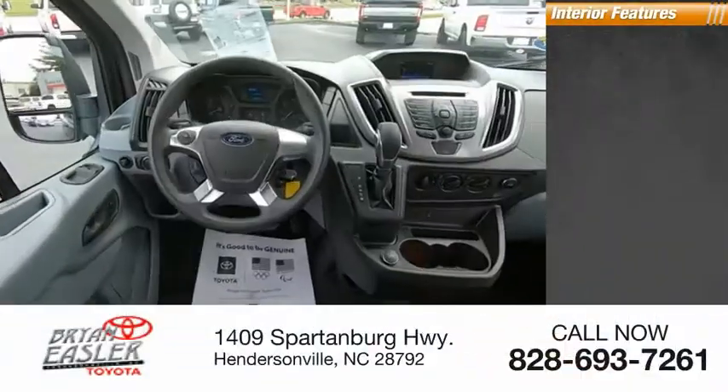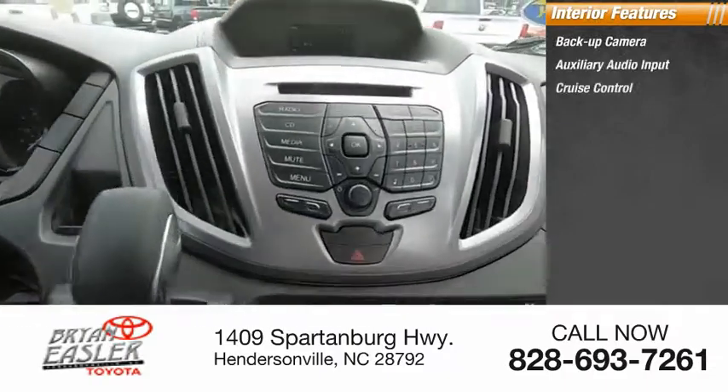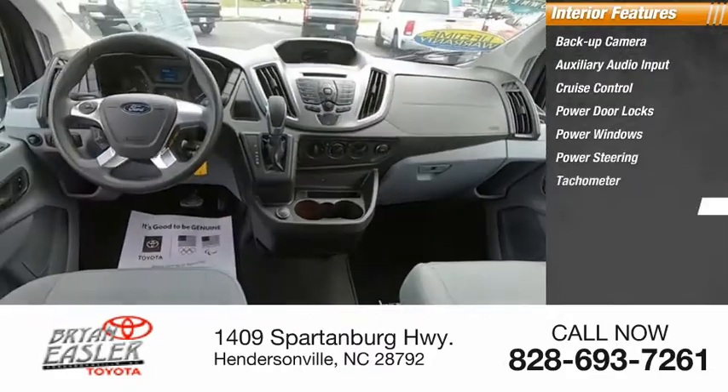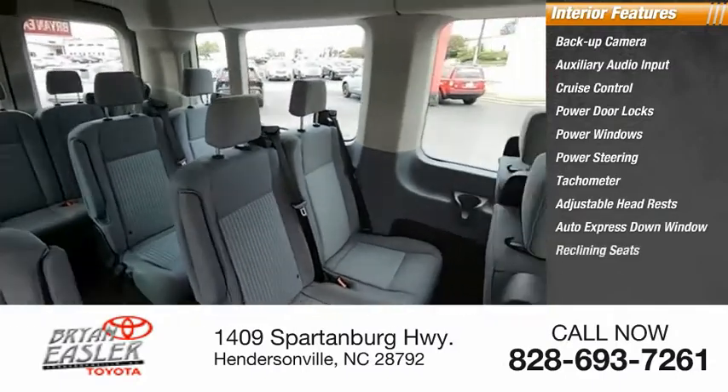Inside, you'll find a backup camera, auxiliary audio input, cruise control, power door locks, power windows, power steering, tachometer, adjustable headrests, auto express down window, and reclining seats.